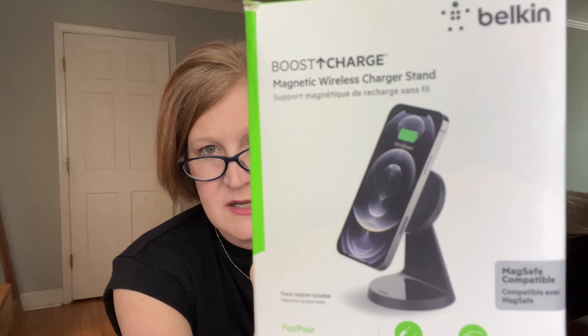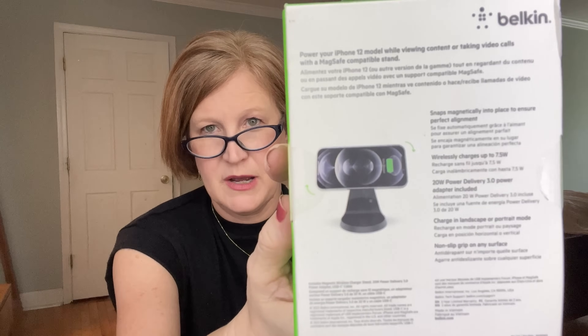The next item is from Belkin — I got one in my last box too. You can find this brand at Target. This is a Boost Charge magnetic wireless charging stand, around $40–$50 retail. You set it on your nightstand, pop your phone on it, and it wirelessly charges. It's MagSafe compatible and works horizontally or vertically. I'll be fighting the boys for this one — mom wants it on her nightstand!